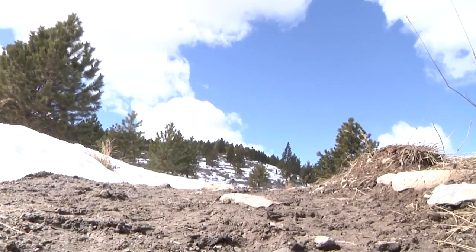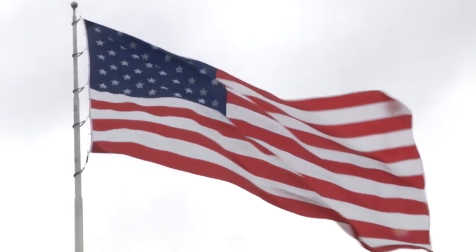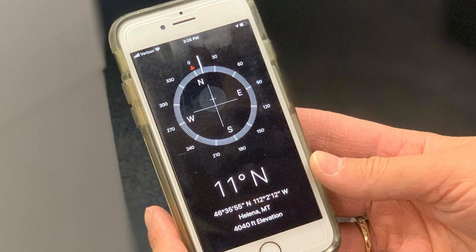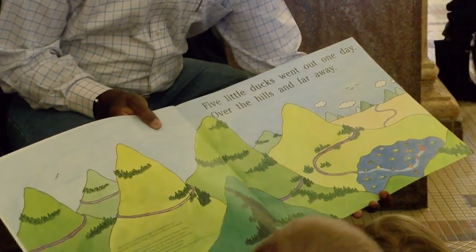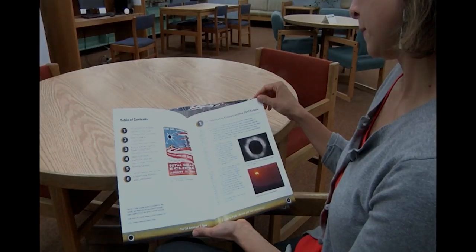Montana is no stranger to the wind — it seems the wind is almost always blowing from some direction. Teach your children how to read a compass; most phones or watches have one and can be used to identify which direction the wind is blowing. These are just a few examples of things you can do this time of year to engage your kids in math and science using weather.